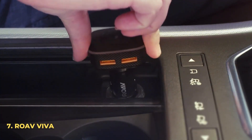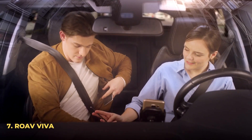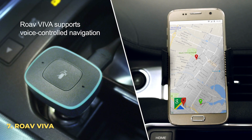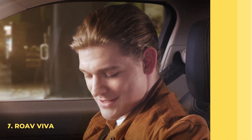Number 7: Rove Viva. The Rove Viva by Anker is a simple yet intuitive little device for your car. It gives you charging ports for your phone, as well as access to the built-in Amazon Alexa Assistant. It plugs into the car ports like any other device and includes two USB-A ports. The Rove Viva by Anker is available now for just $30.